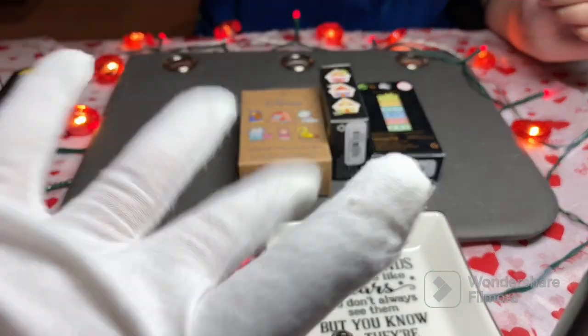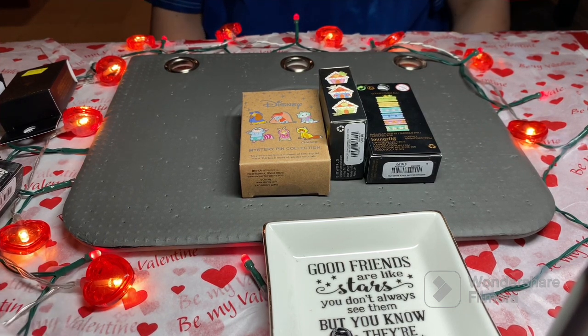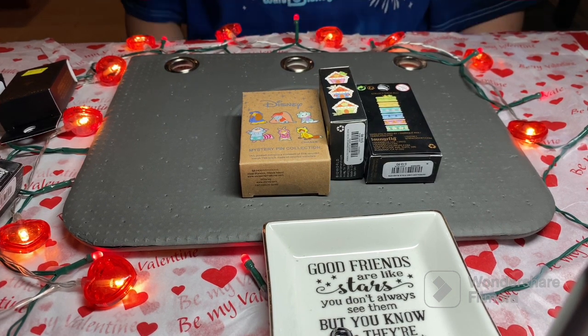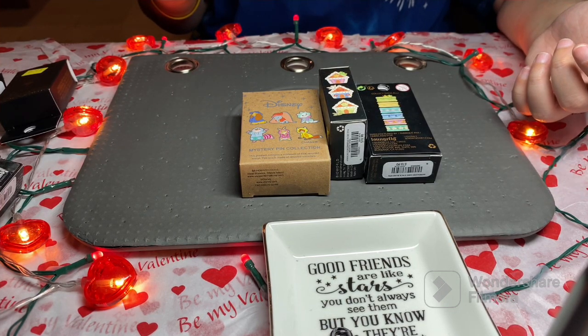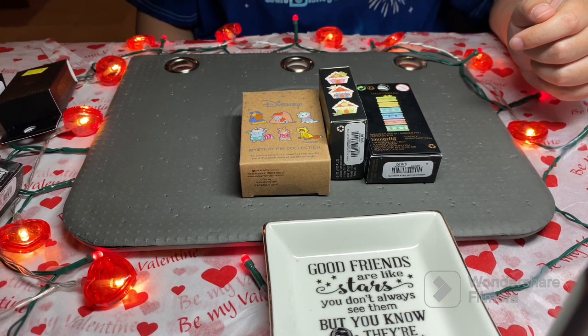Hey everybody, welcome back to the table! We're a Disney-crazy family. It's been an odd day. We have a ton of clearance pins for you and we are ready to unbox, so let's just get into it.